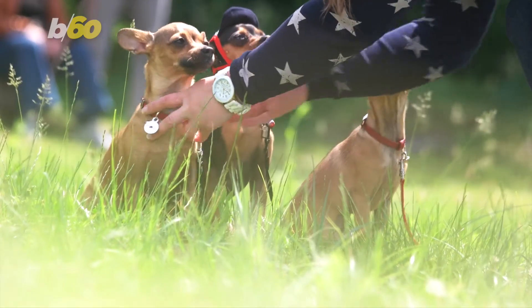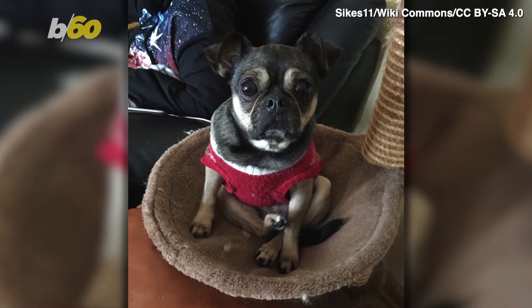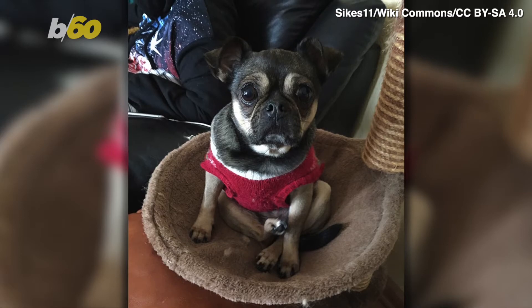Let's continue with smaller dogs and combine the forces of a Chihuahua and a Pug to create simply Chug. While they don't need a ton of physical activity, they do need some loving from their owners.